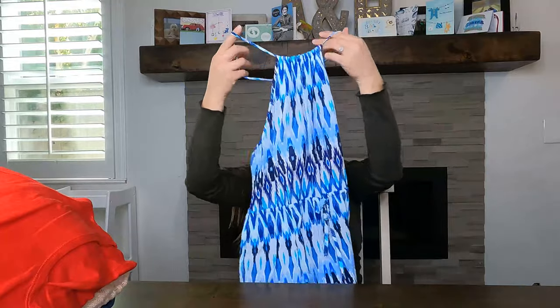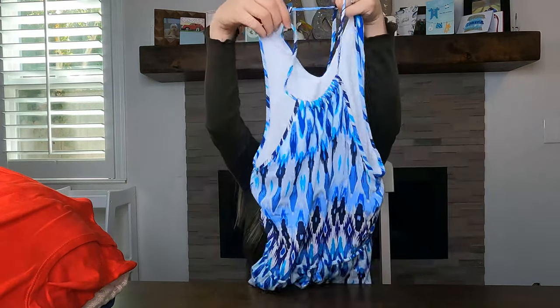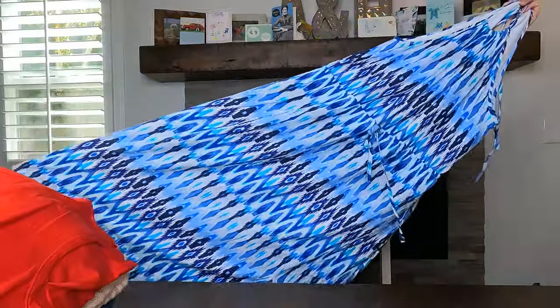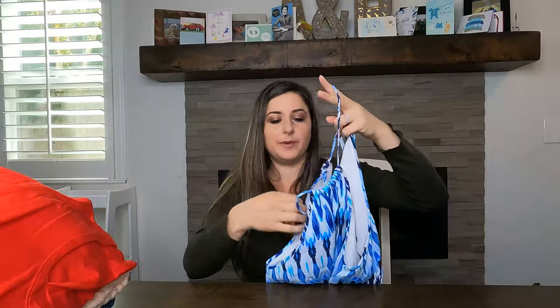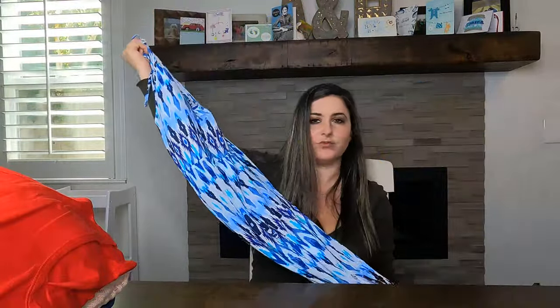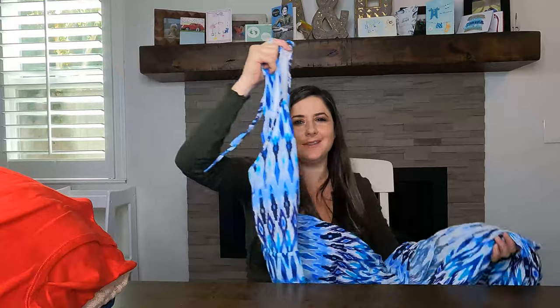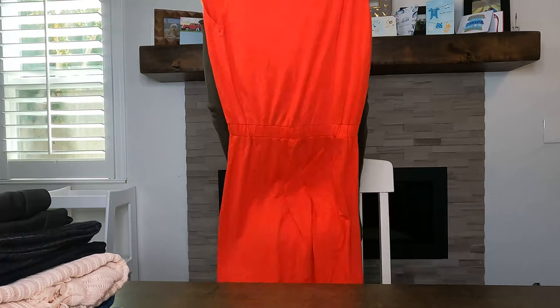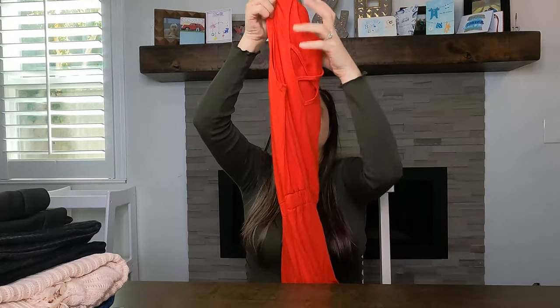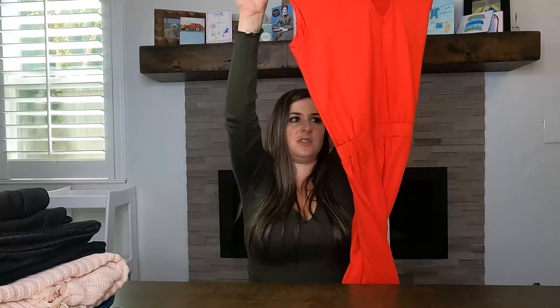Next I have this Athleta dress in a size medium. I love buying Athleta. It's a spandex blend with a built-in sports bra — really cute maxi dress with a kind of tie-dye, almost Aztec print. And I think this is also an Athleta dress right here — a short waist-cinch style with a crisscross on the back, I think it's called the Lively dress. It's spandex, super soft and stretchy.